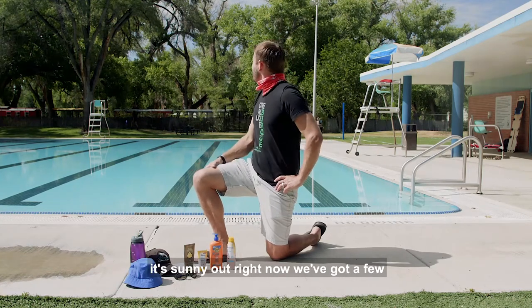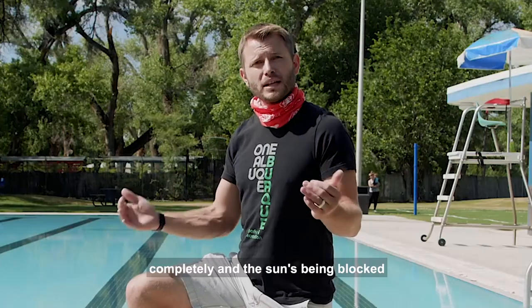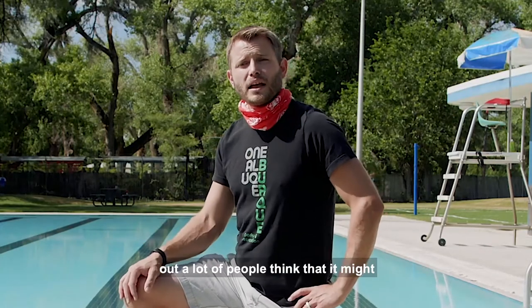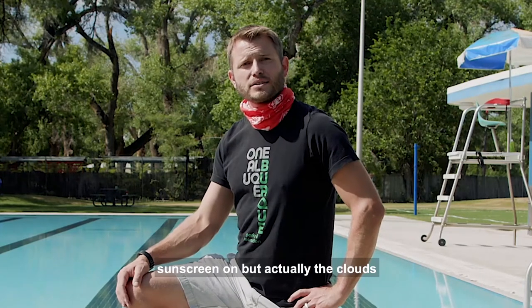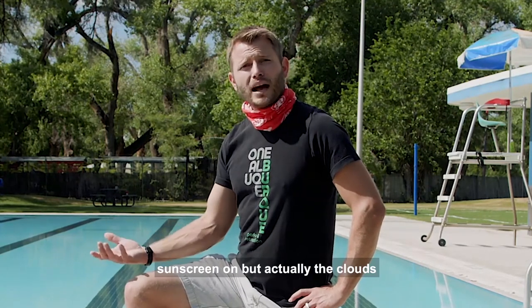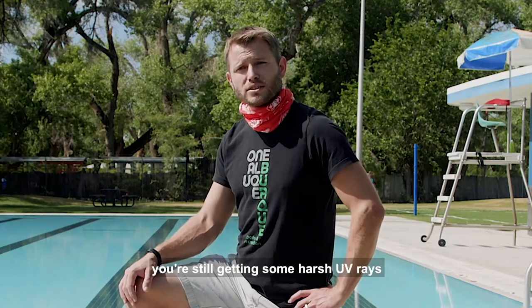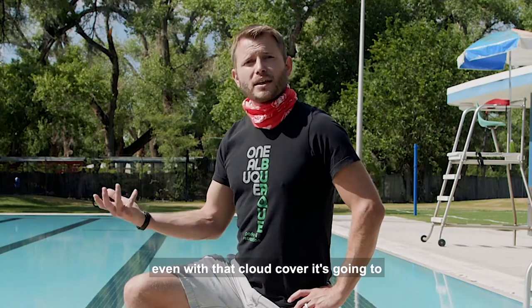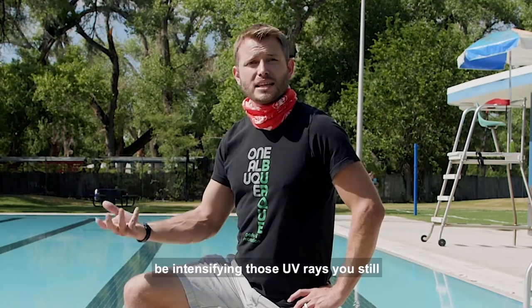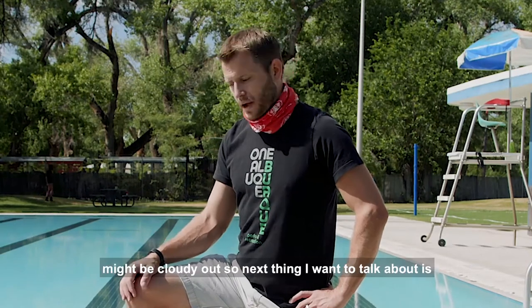It's sunny right now and we've got a few clouds in the sky. If it's completely overcast, a lot of people think it might be okay to go out without sunscreen. But actually, clouds only block out about 20% of UV rays, so you're still getting harsh UV rays — and cloud cover can actually intensify them. You still need to wear sunscreen even on a cloudy day.